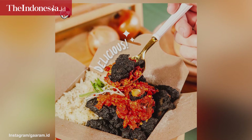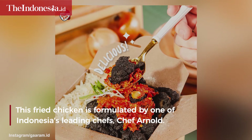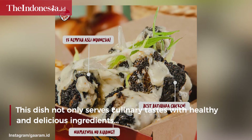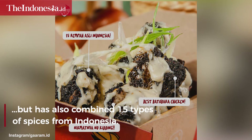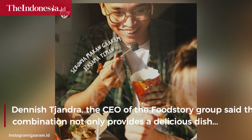This fried chicken is formulated by one of Indonesia's leading chefs, Chef Arnold. This dish not only serves culinary tastes with healthy and delicious ingredients but has also combined 15 types of spices from Indonesia.